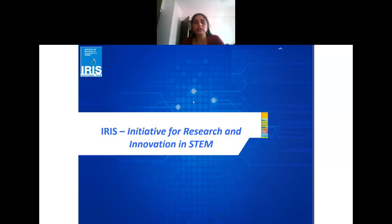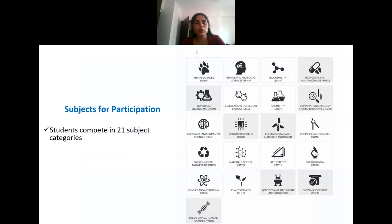We discussed how many opportunities there are in that field. Today I'll give you a brief on the kind of projects we expect from students in the environmental sciences and earth sciences category.